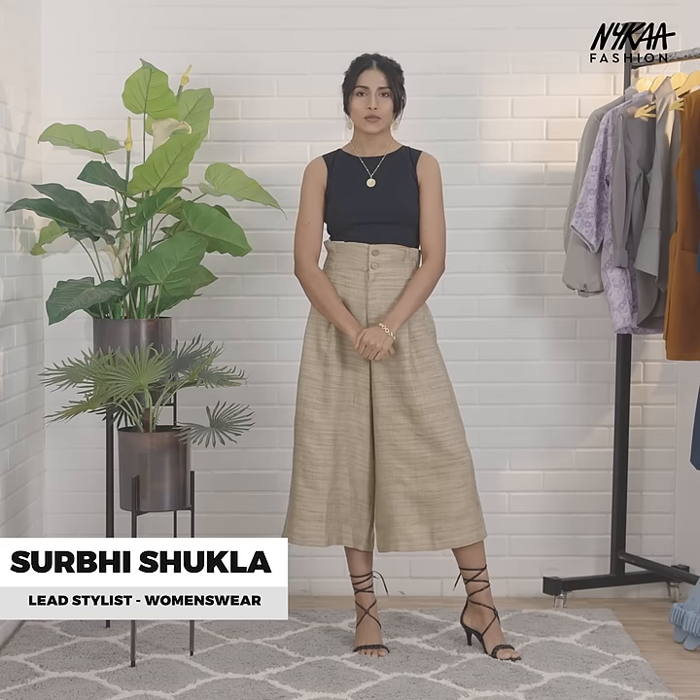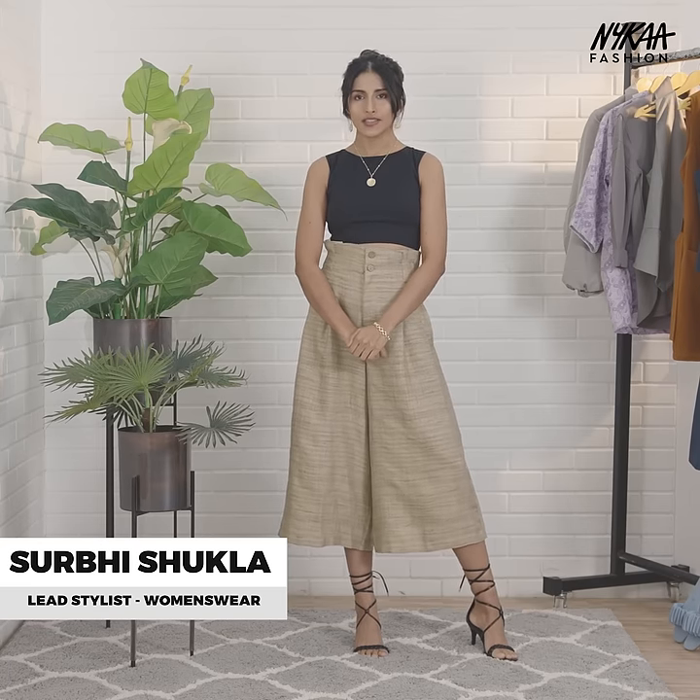Hi, I'm Silthi Shabla. I lead German wear styling at Nightmare Plaston. You're watching Trends to Try, and today I'm going to be showing you how to style white trousers.